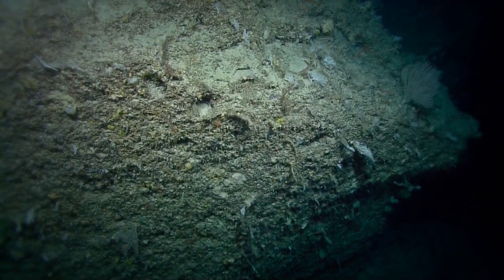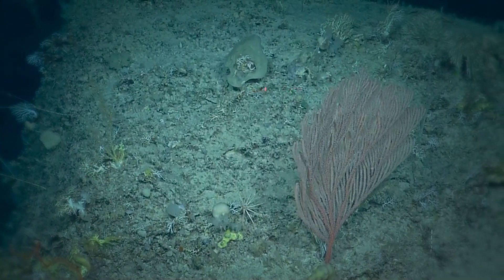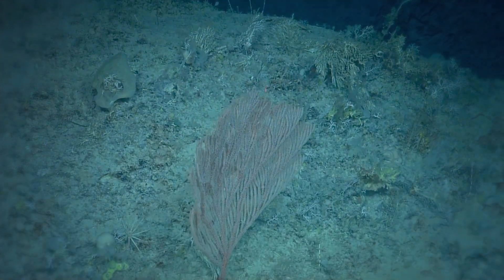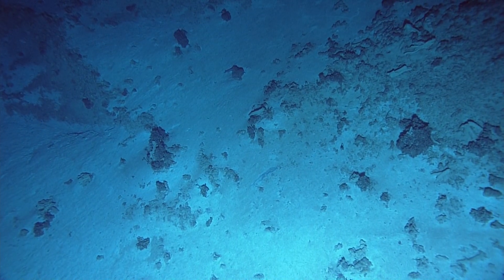You get these small communities of corals that sit on top of the blocks, the corals being able to sit up into the current. Down on the sands and soft material you rarely see a coral.